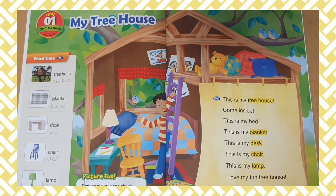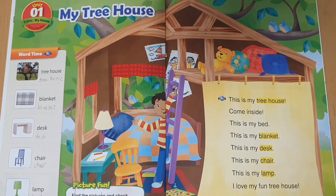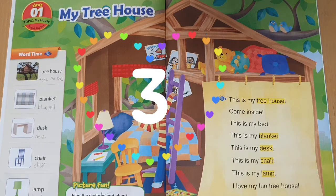I love my fun tree house. Well done. Now let's read it together. Are you ready? Yeah. One, two, three.